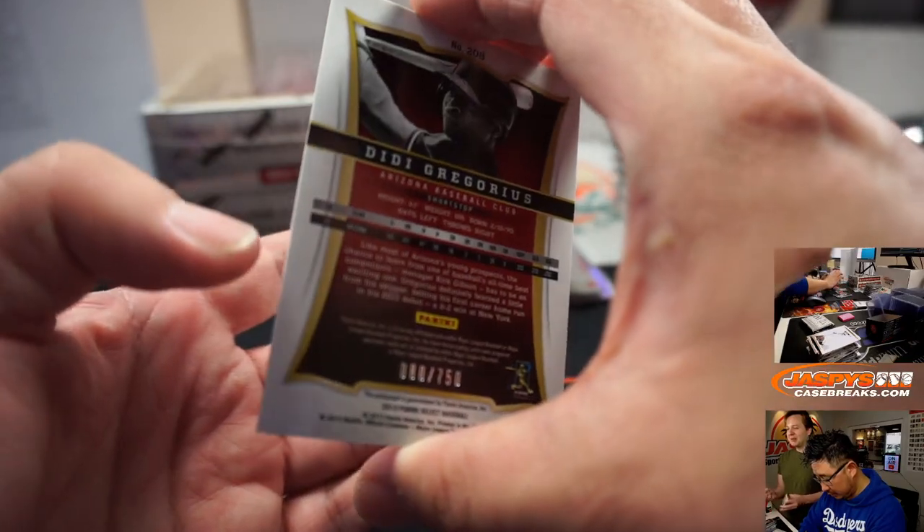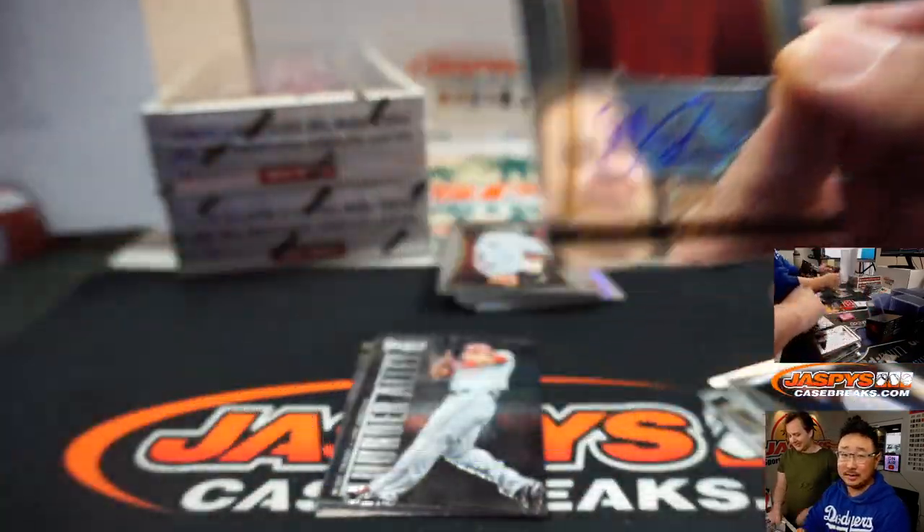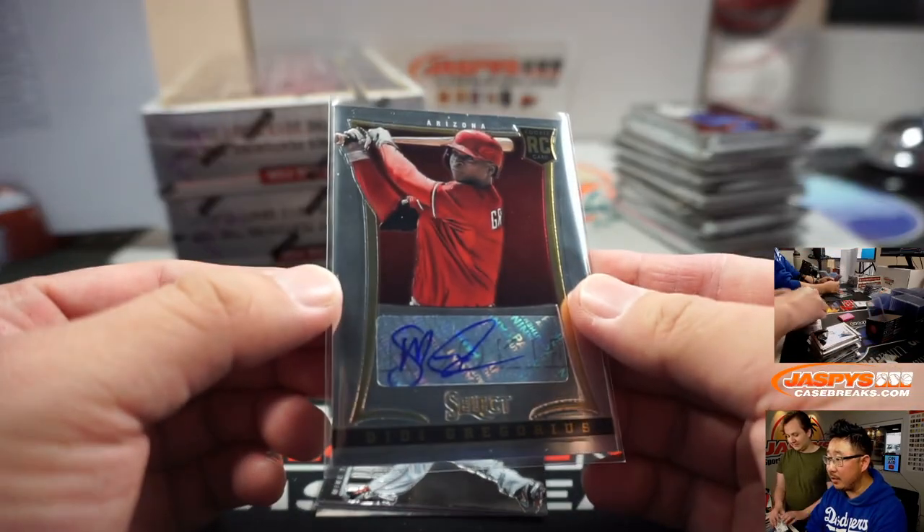Case breaking is still on — we're still case breaking. 80 out of 7-50. Didi Gregorius, Diamondbacks — Scott Eckert with the snakes. Last spot mojo.